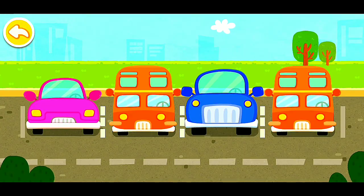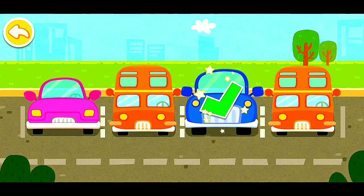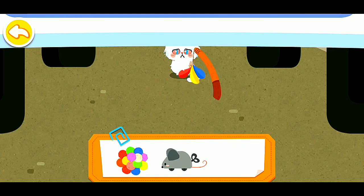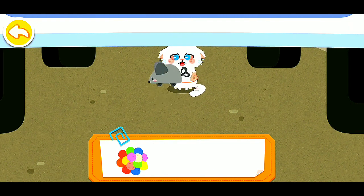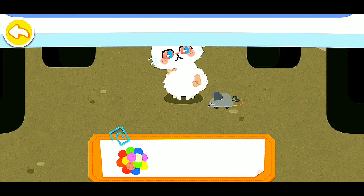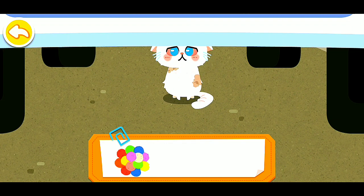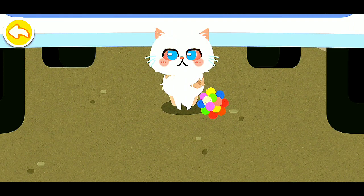It's dangerous for the kitten to hide under the car. It refused to come out. Let's attract it with a toy. The kitten has come out.